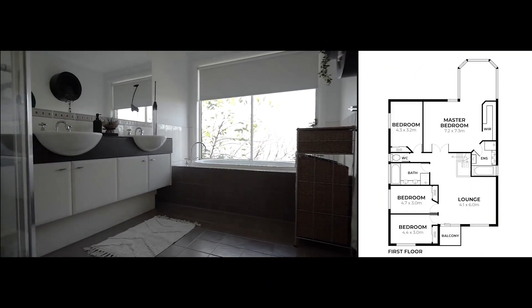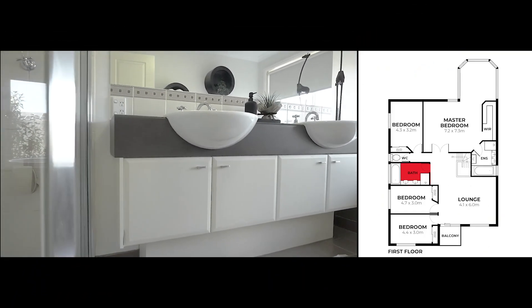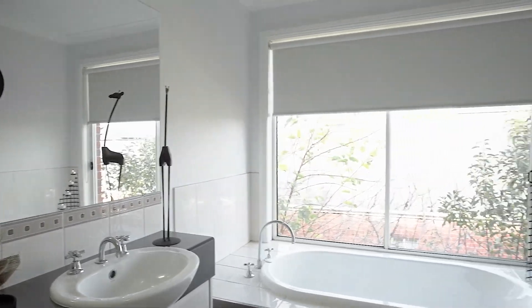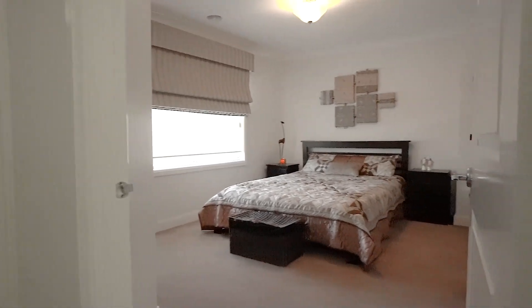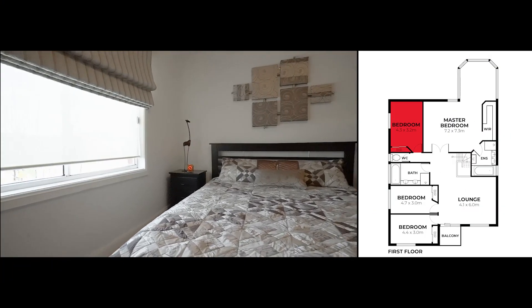Coming on in we have the upstairs bathroom which has a double vanity and bath. Just around the corner we've got our third bedroom which also has lots of natural light and a built-in robe.